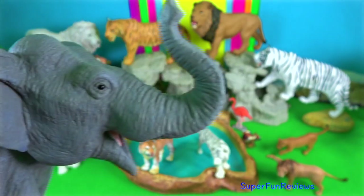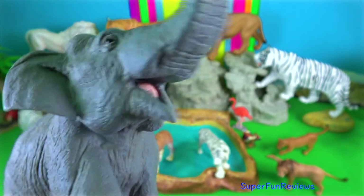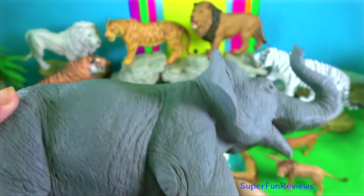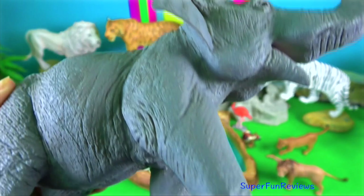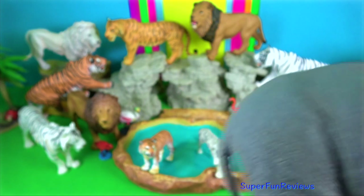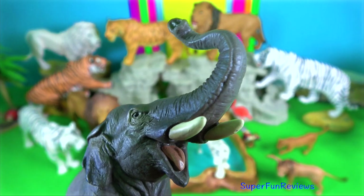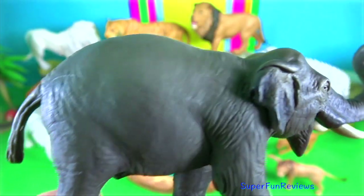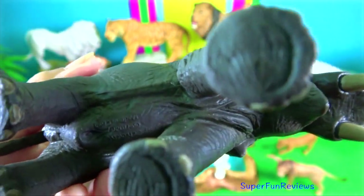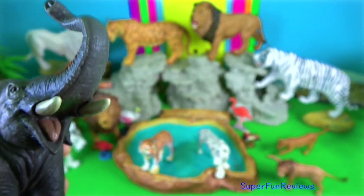Asian elephant. They are more closely related to the extinct woolly mammoth than African elephants. Elephants defecate between 16 and 18 times a day, producing up to 100 kilograms of dung over a large area. This actually provides an important service by helping to disperse seeds and nutrients.